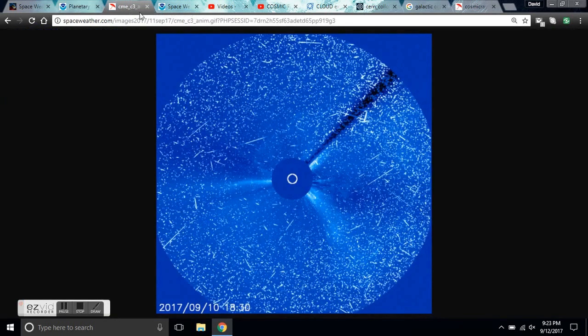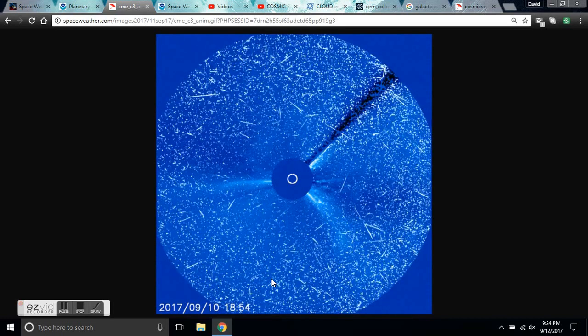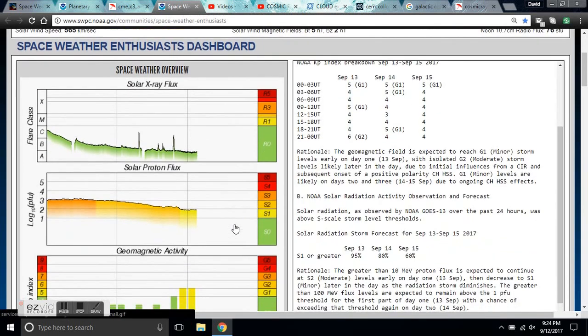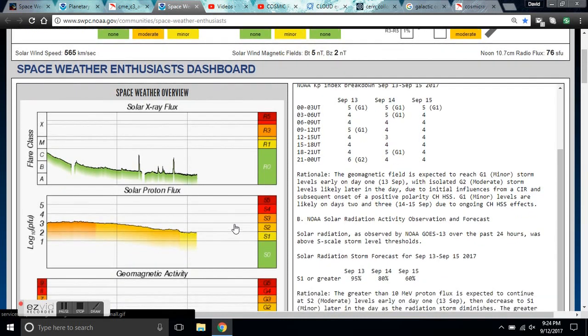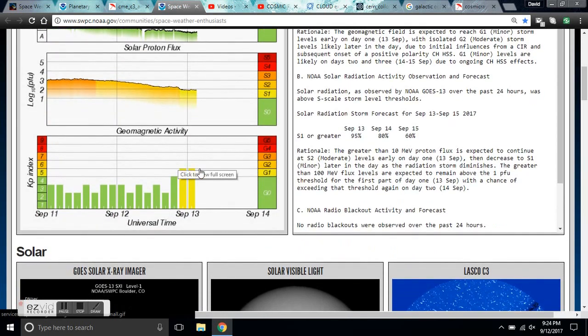The KP is 5. Let's get a quick look at that CME in question right there. That was the X flare from the other day. Looking at the solar proton flux, we're in an S1 storm here and we are in a G1 Geomagnetic Storm.